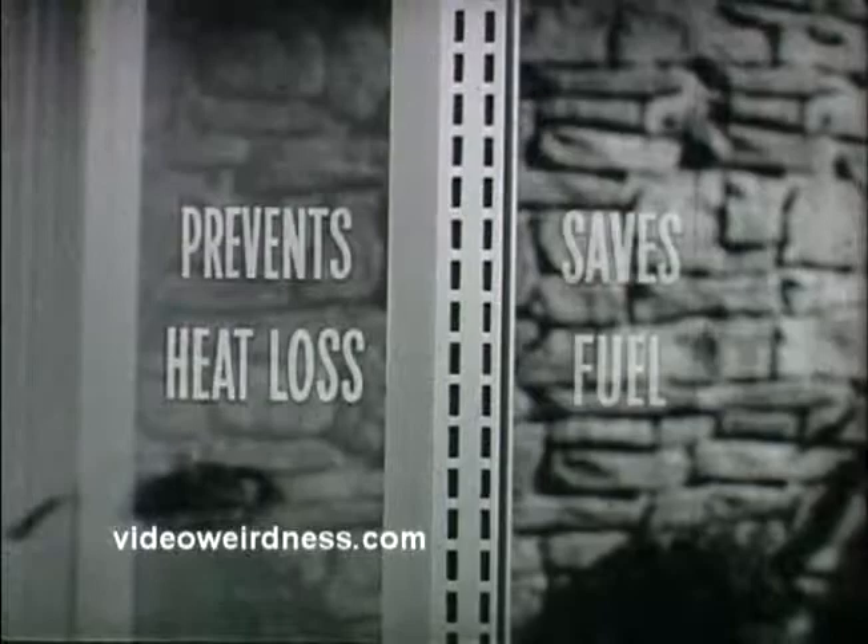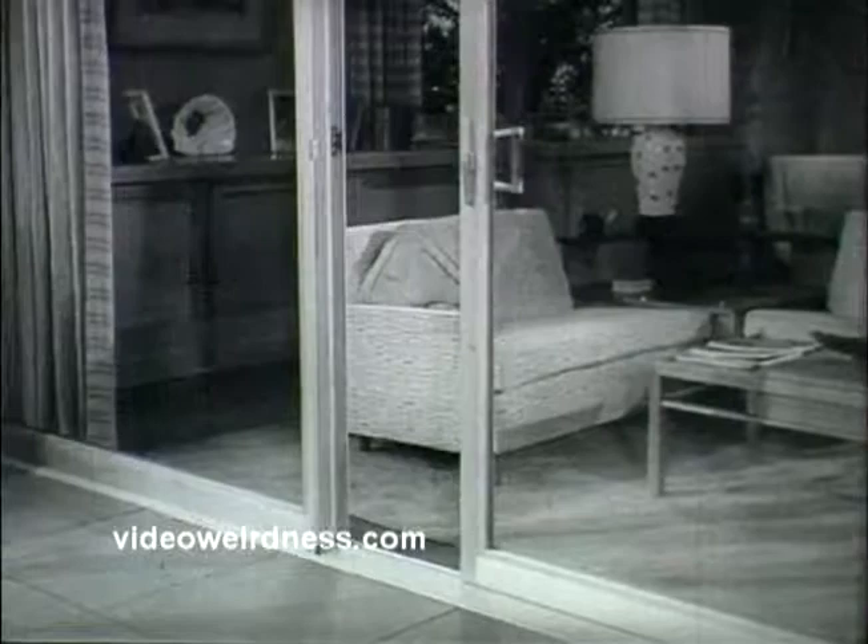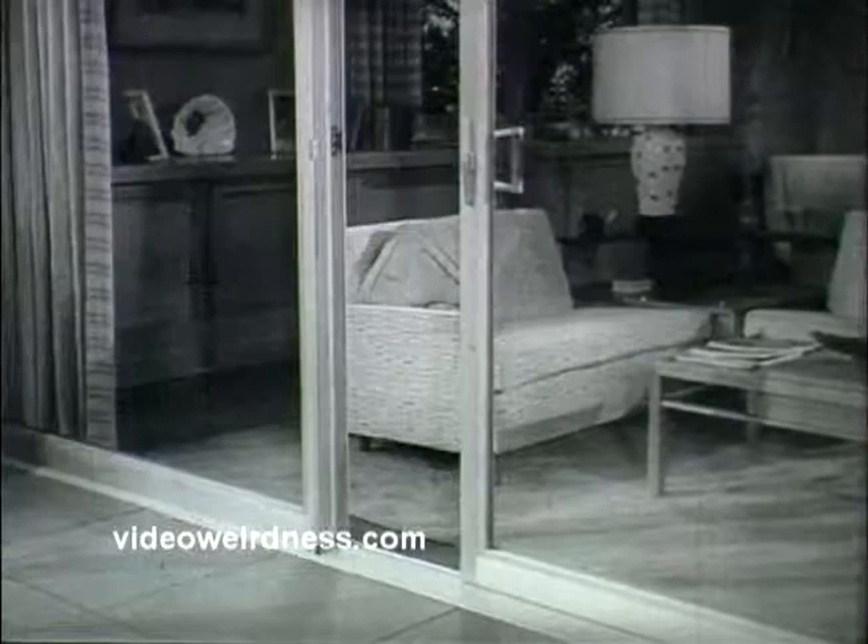In extreme cold-weather areas, they can be fitted with special insulating glass. This dual-pane construction prevents heat loss and saves on fuel bills. And, of course, aluminum can't warp or swell, so these doors always fit perfectly and slide easily.